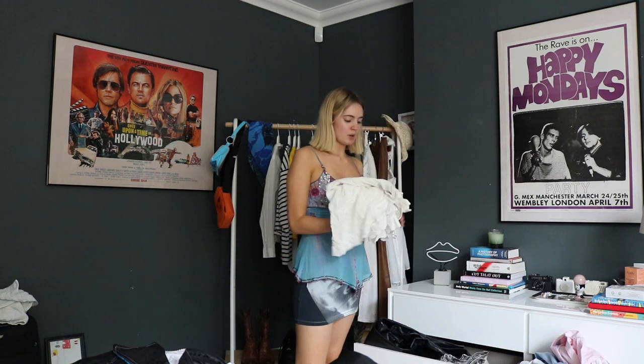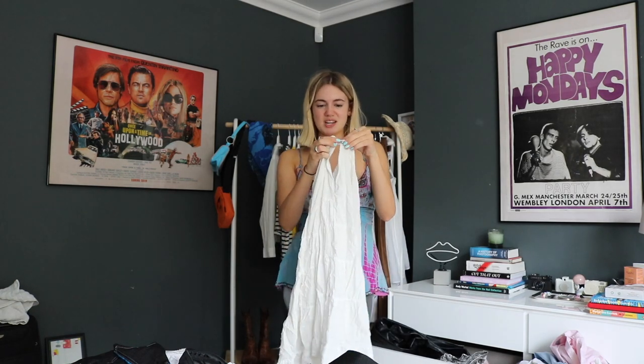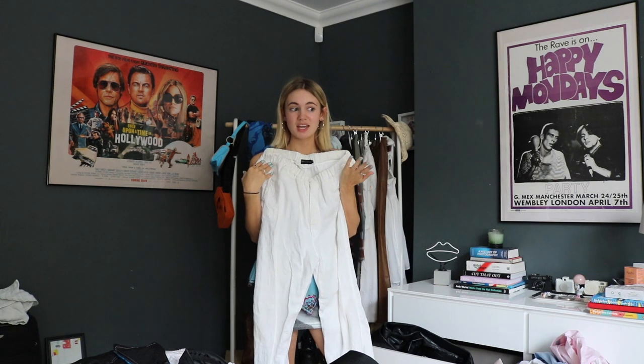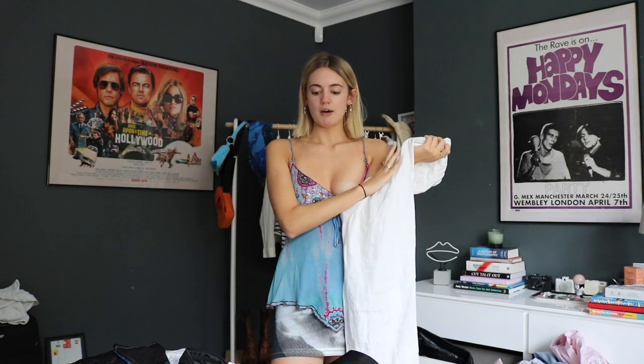I'm also going to bring my white prairie skirt - a classic Suzy summer staple. The zip broke so I've had to safety pin it, which means you can kind of see your pants, which isn't a look, but I'm still going to bring it because it's my favourite skirt ever. Trouser-wise, I'm 100% going to bring my white linen trousers. I think I'm going to wear these to the airport - they're comfy, they keep you warm, they keep you cool. They're great for the freezing England weather on the morning of my flight.